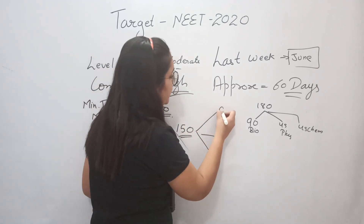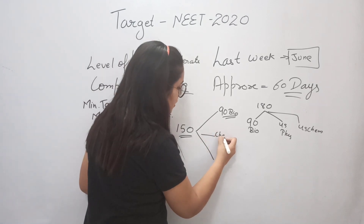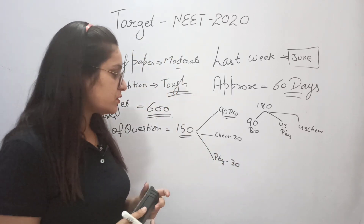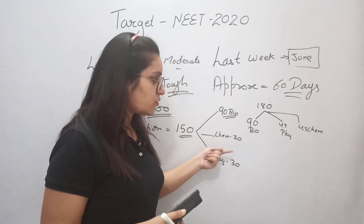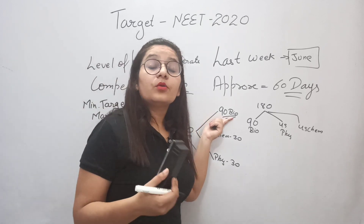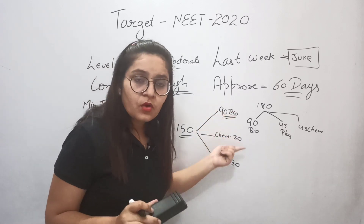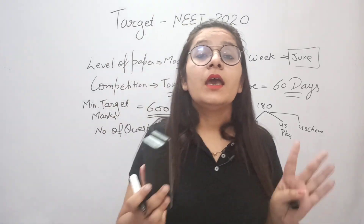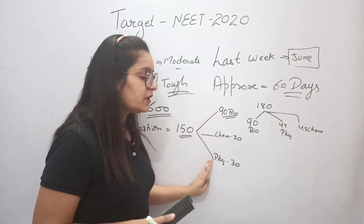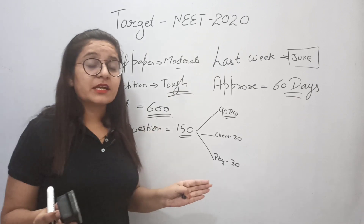Our target is to attempt 150 questions. The division is: 90 Biology questions thoroughly, 30 Chemistry questions, and 30 Physics questions. This can vary student to student — if Physics is difficult and Chemistry is easy, you might do 20 Physics and more Chemistry. But at least attempt 85 Biology questions. This is your strategy for dividing the number of questions.